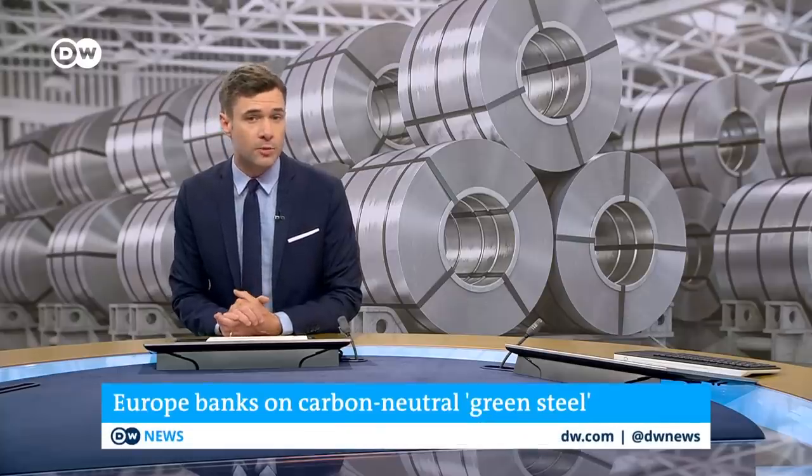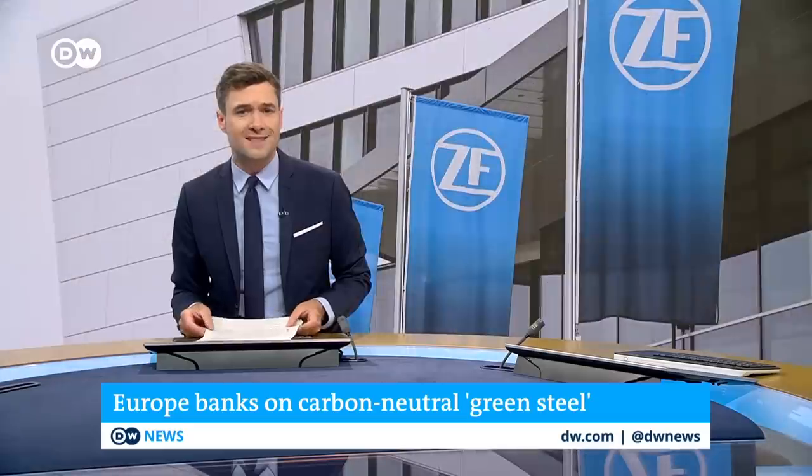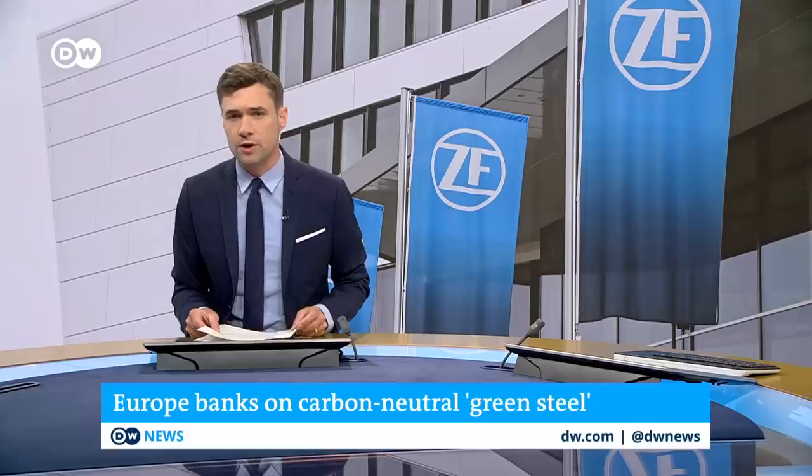Recent days have seen Europe take new steps toward the commercial production of green steel — steel that's essentially carbon-neutral in production and transport. The auto supply company ZF out of Germany struck a major deal with hydrogen producer H2 to supply green steel in the coming years.